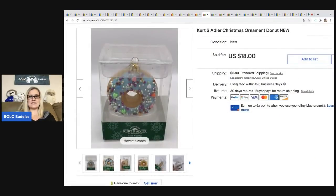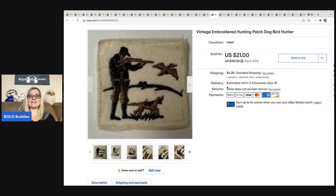The next item I sold is this Kurt Adler donut ornament. I got this at the bins. Anything Kurt Adler I usually pick up — people collect him, and it ranges from bread and butter to big money. This was bread and butter, selling for $18. The buyer was all in for $25.96. It was very lightweight, so I'm guessing I had 50 cents or less in it.